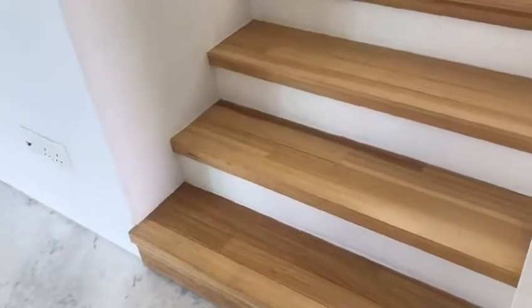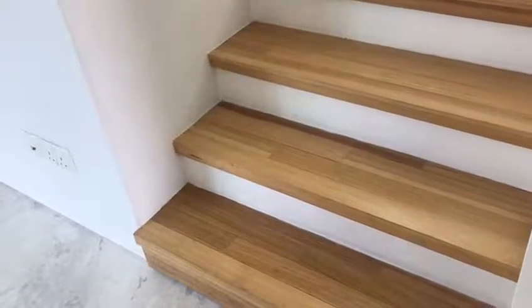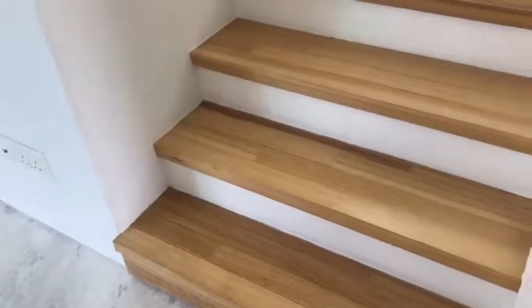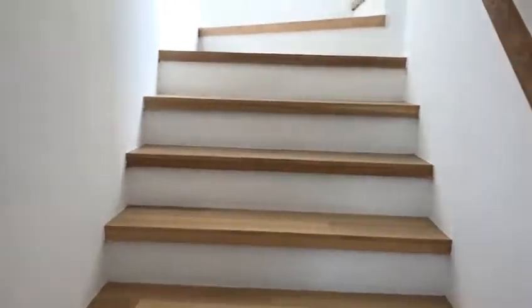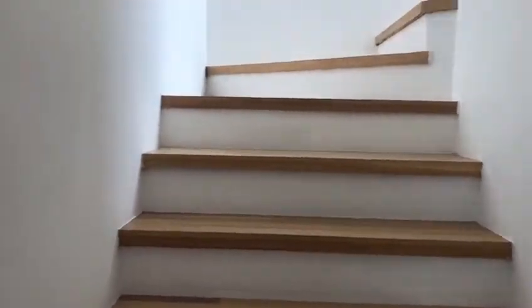Now we are walking up to the second level of this Duplex Span House at Duke Residence. Notice that the staircase here is actually within the unit, so it's actually very safe — it's within the walls.